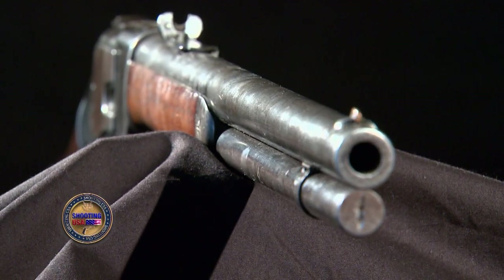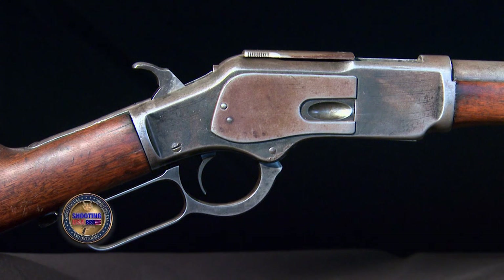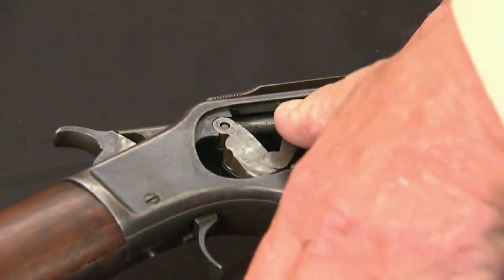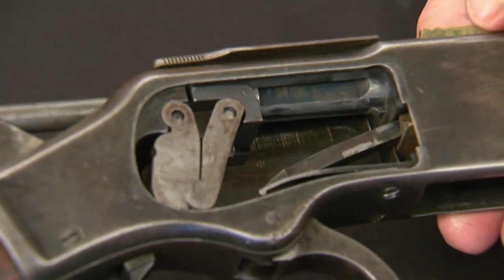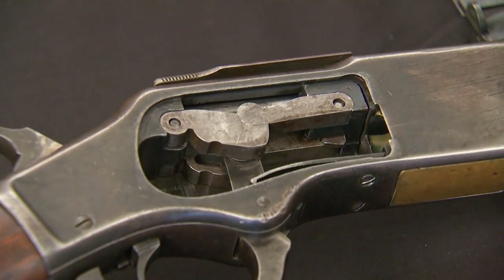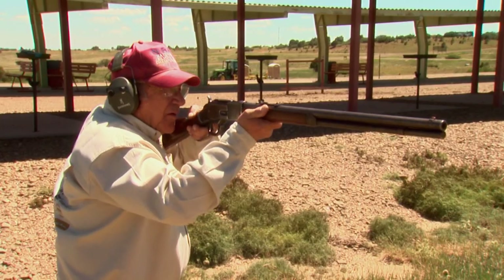It was extremely popular with the outlaws, the good guys, law enforcement, the sheriffs, and the Indians. And part of what made it so popular is the lever gun's simple design. The action works on a swiveled link. As you pull that lever, that link is pulling the bolt back, which lifted the lifter, which carried a fresh round of 44-40 and loaded it in the chamber. It's simplicity at its finest.